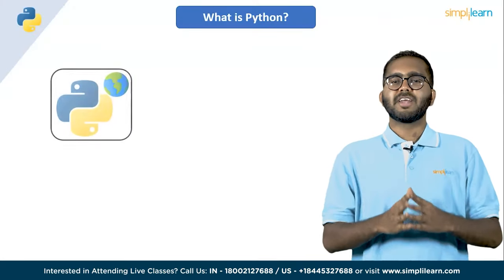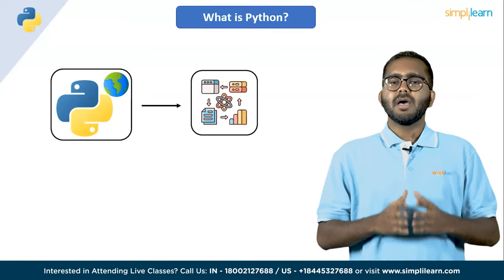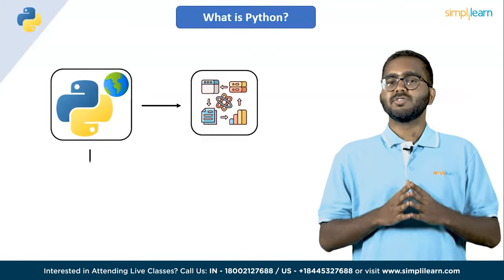Python is the most widely used programming language today. When it comes to solving data science tasks and challenges, Python never ceases to surprise its users.